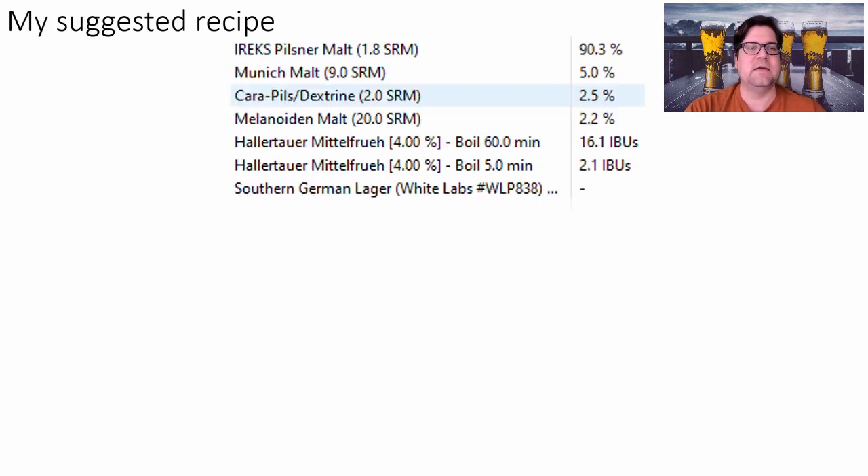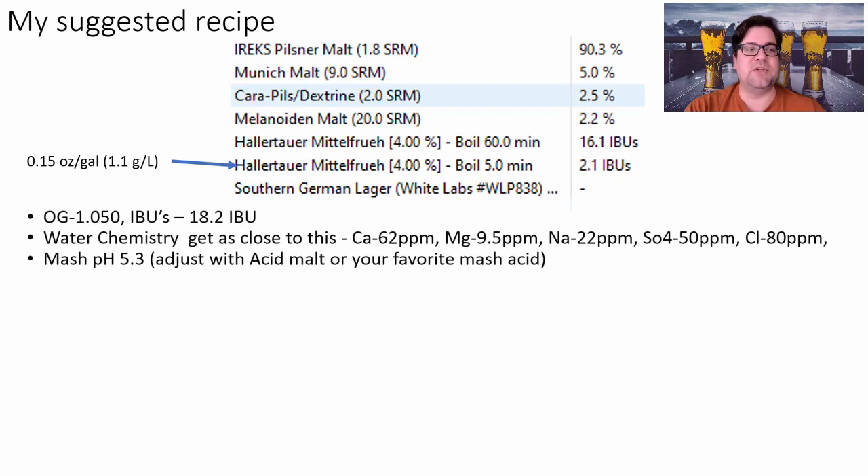Here's my recipe: 90.3% pilsner malt, 5% Munich malt, 2.5% carapils (or dextrin malt / Carafoam if using Weyermann), and 2.2% melanoidin. For hops, 16 IBUs of Hallertau Mittelfrüh at 60 minutes, plus 0.15 oz per gallon of Mittelfrüh at 5 minutes. Yeast: WY838, targeting 1.050 OG and 18.2 IBUs. Water chemistry: 62 ppm calcium, 9.5 magnesium, 22 sodium, 40 sulfate, 80 chloride. Target mash pH 5.3.